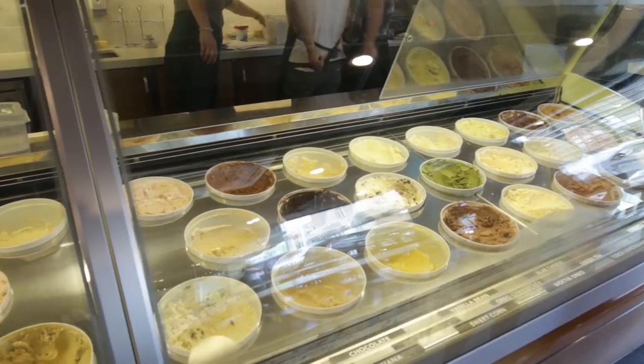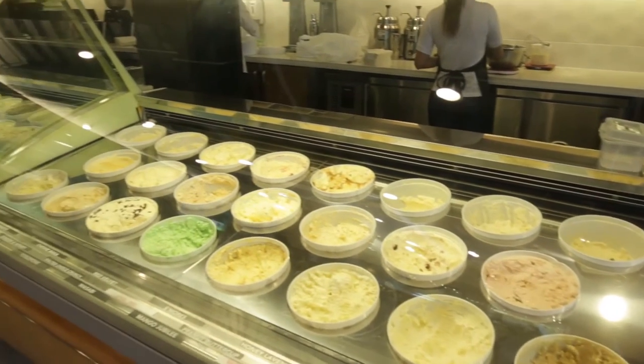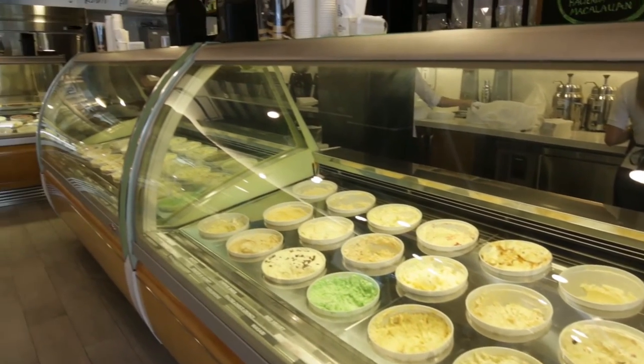Small batch ice cream is ice cream that's made in small quantities. You'll have ice cream that's sold in grocery stores, that's sold wholesale to restaurants, but here because we have so many flavors, just to keep the ice cream fresh and special, we keep it to a small quantity.